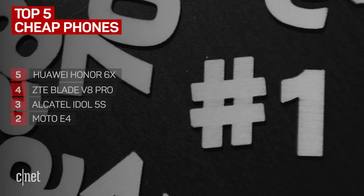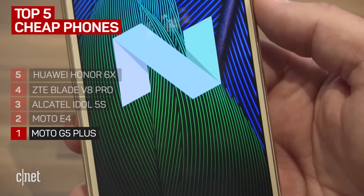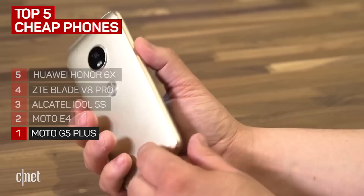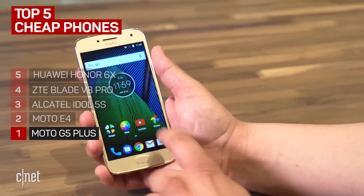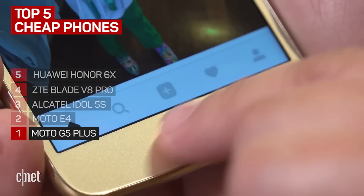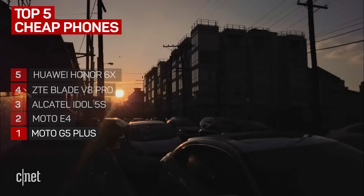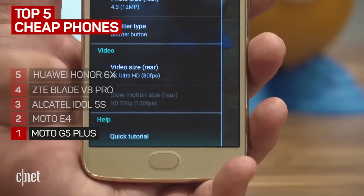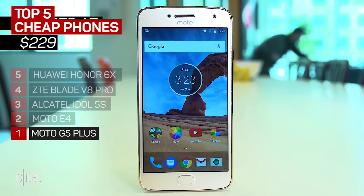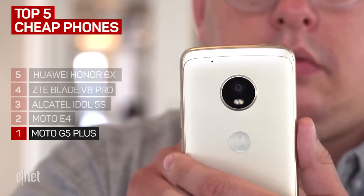And the number one cheap phone is the Moto G5 Plus. It starts at around $230 and it's well worth it. You get a near stock version of Android on the G5 Plus. The fingerprint sensor works as well as Apple's Touch ID and it also lets you use gestures as shortcuts. The 12 megapixel camera is decent, although not great in darker environments. The G5 Plus can also capture video in 4K. As CNET editor Patrick Holland said, there is no better budget phone than Motorola's Moto G5 Plus.